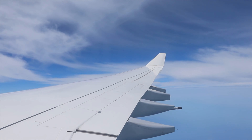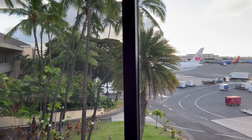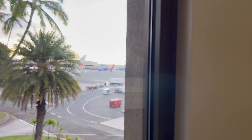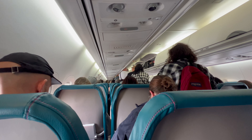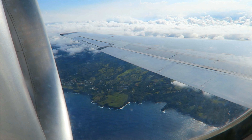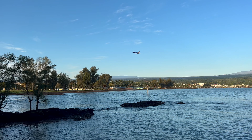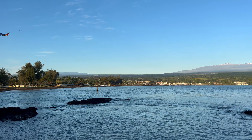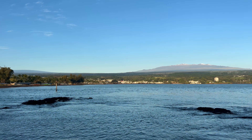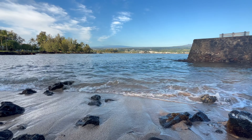After a six-hour flight, I arrived on Oahu, then flew to the big island on Hawaiian Airlines. Home sweet home — it was the first time being back in over a year. It felt great to get back to my roots.